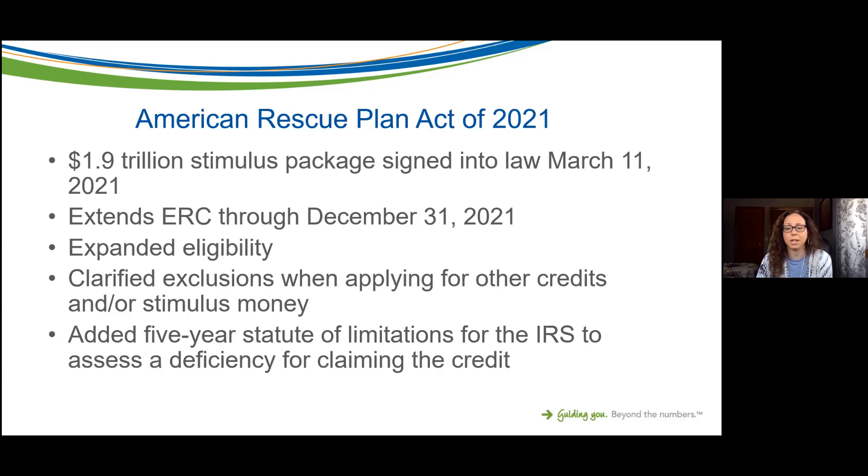The five-year statute of limitations means the IRS can come back and review or audit this credit. That's really important when you're analyzing whether you are eligible to take this credit. Just note that there is now a five-year statute of limitations in place, so keep that in mind when thinking about whether you qualify for the credit under the two different options.